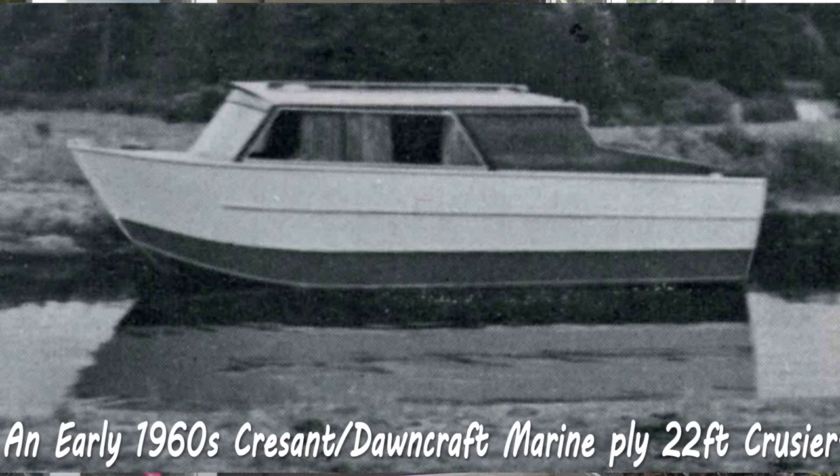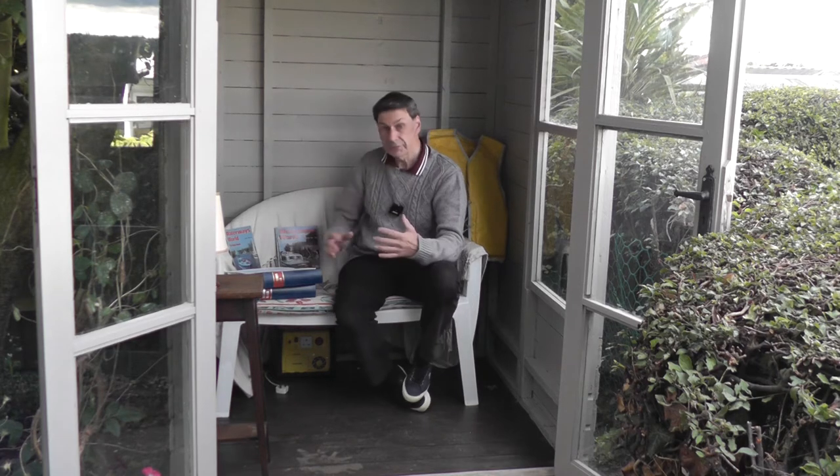This went on for a number of years through the early 60s. They gradually increased the size - I think they were doing a 22-foot or 25-foot - and still using Crescent Boats as their base. Business seemed quite good, so moving the story on to 1966.